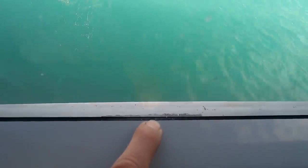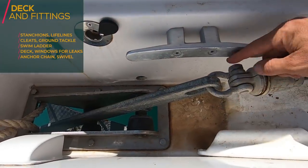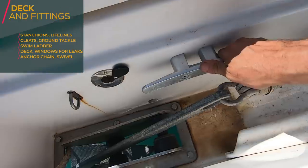Check for any leakages around windows — normally you can see salt built up or salt running down, which means the window seal is compromised. Looking inside here, I can see a little bit of salt running down, so we need to fix this window. Also check that the anchor chain is in good order, and check your swivel too. I may need to change the wire here, but the swivel looks good, the stop looks good, and the cleat is good.